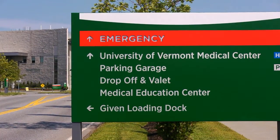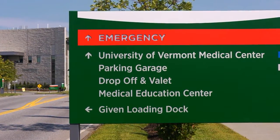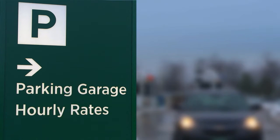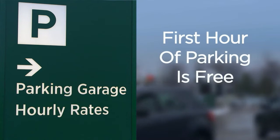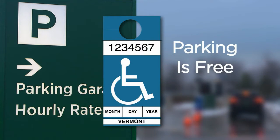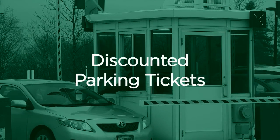Parking for the main campus is available in our parking garage. Just follow the signs marked the University of Vermont Medical Center parking garage. Your first hour of parking is free, and parking is free if you have a handicapped placard. Discounted parking books are available from the parking attendant at the booth.